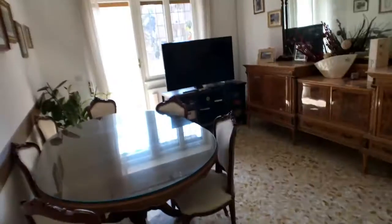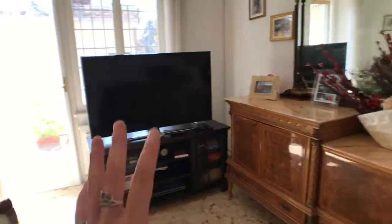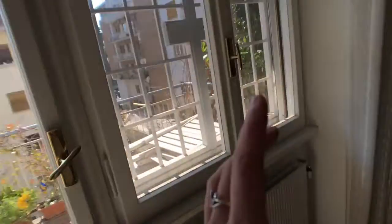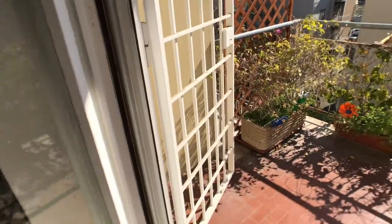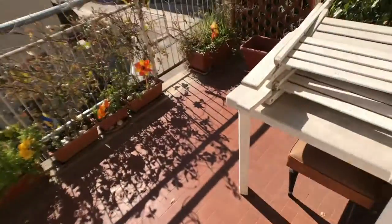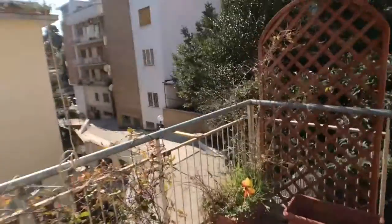Let's move along to this other room that will also become a bedroom. Once again, try to picture it as a bedroom — very bright. There will be a bed here, a wardrobe, and a TV. You've got the AC unit here, and access to another private balcony.